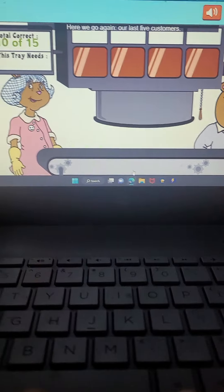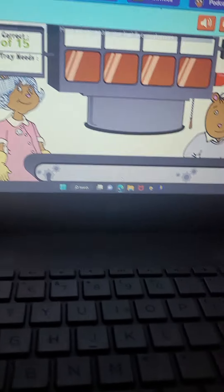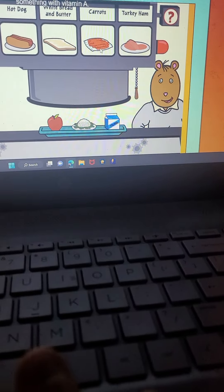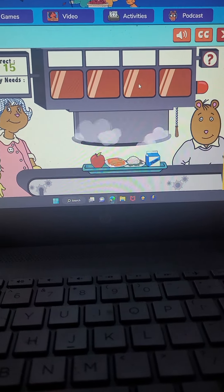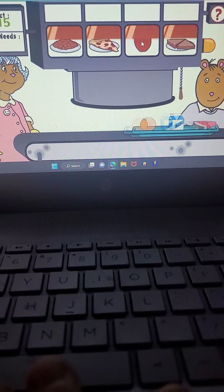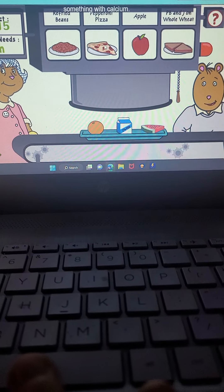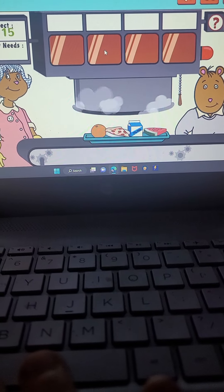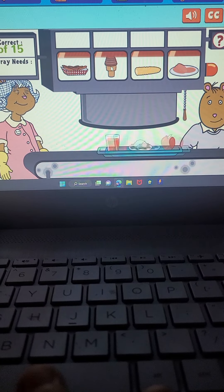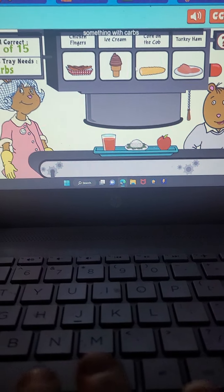Here we go again — our last five customers. Here comes the first tray. This lunch looks like it needs something with vitamin A. You did it. Here comes the next tray. What do you need now? Something with calcium. That's the one. Here comes the next tray. What's next? Something with carbs.